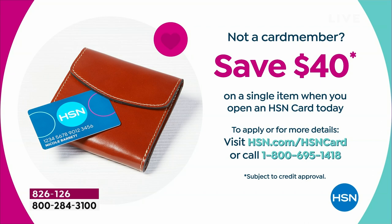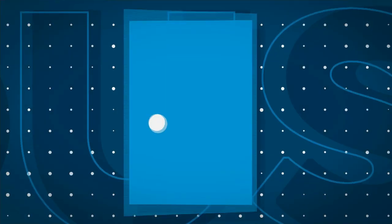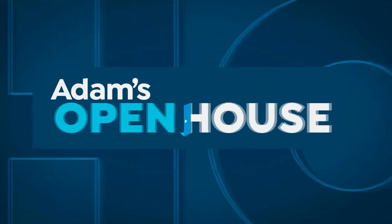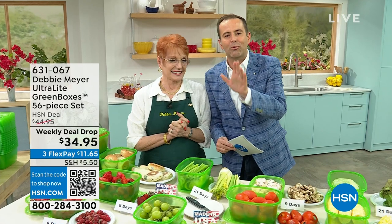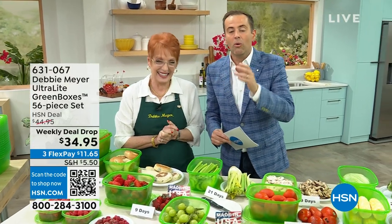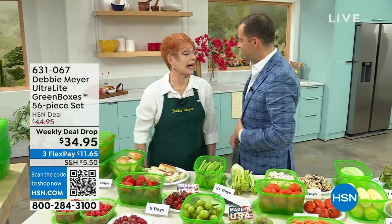We have Debbie Meyer returning to the studio for the first time in three years — I am over the moon. Debbie, how are you? I'm wonderful! Debbie is an award-winning inventor of products that help make a difference in our lives. What Debbie is about to show you is independently proven, scientifically proven to keep your food fresher for longer.